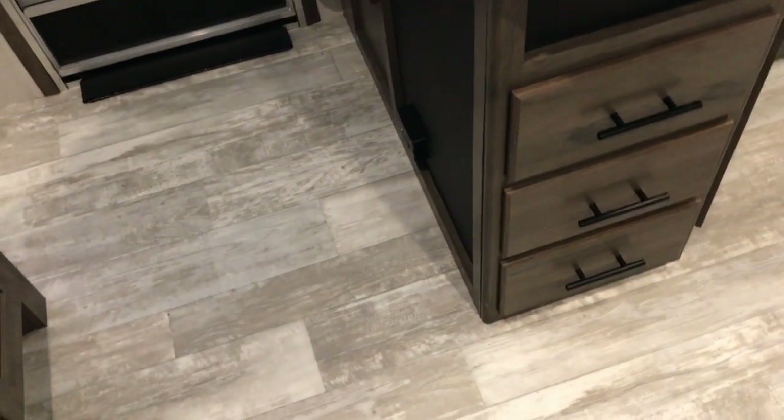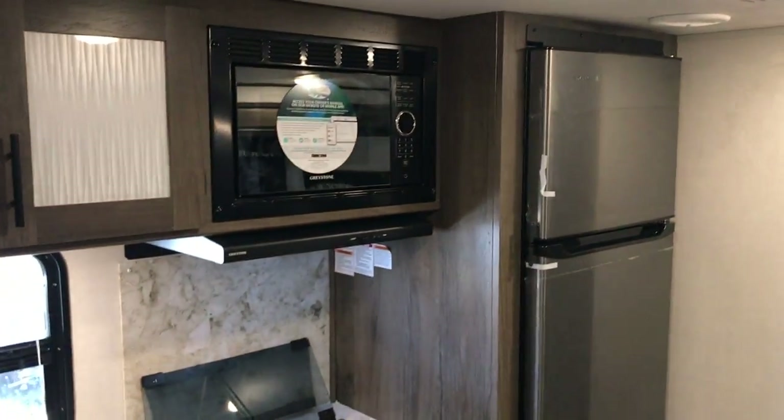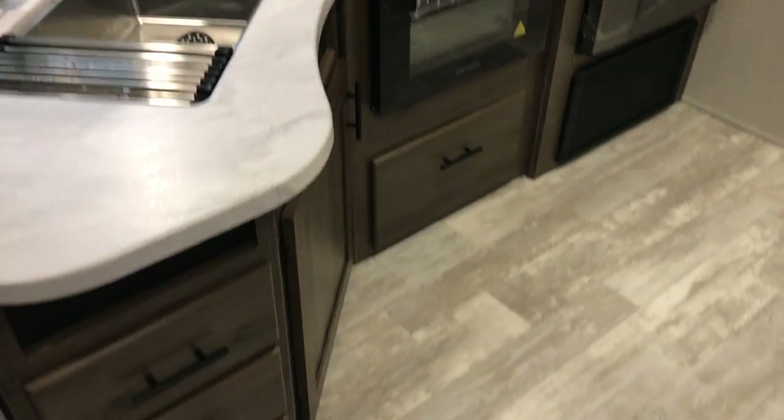In the kitchen area you have some drawers, a stainless steel sink, stove, oven, and microwave. It has the big residential-style 10.5 cubic foot 12-volt refrigerator.